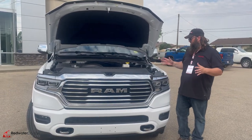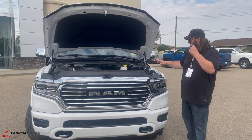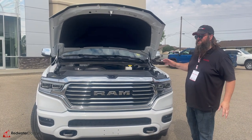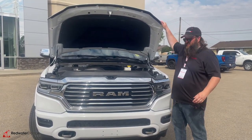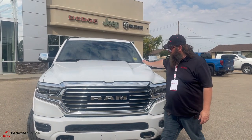Now we're standing in front of this beautiful 2023. As you can see, it's got the Hemi, the 5.7 liter, the V8 — fantastic engine. It's the engine that everybody wishes they had, and we have it, so it's awesome. Lots of power, working on fuel economy, beautiful lines on this hood.